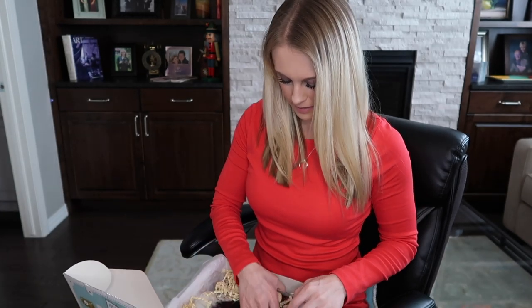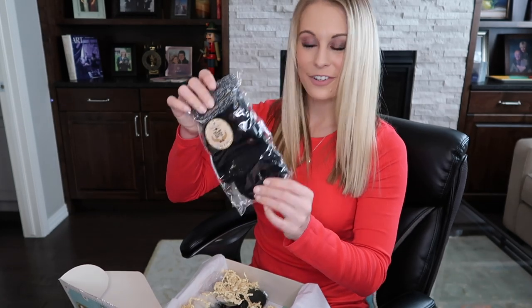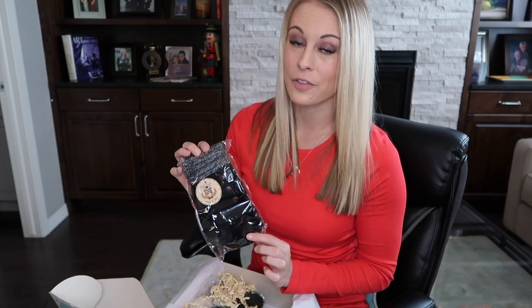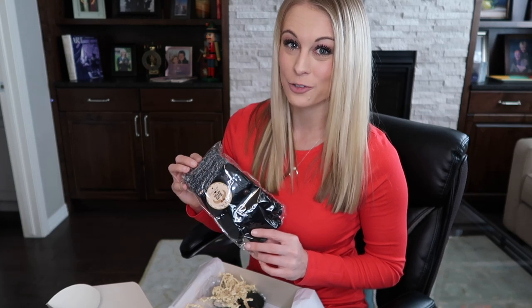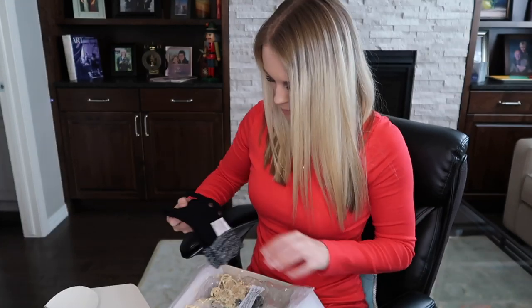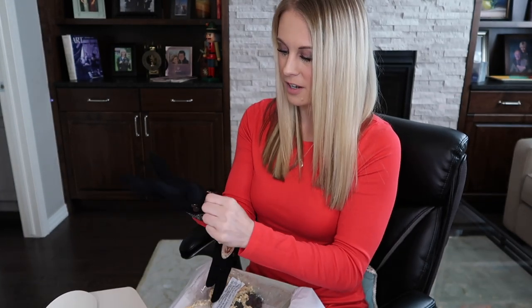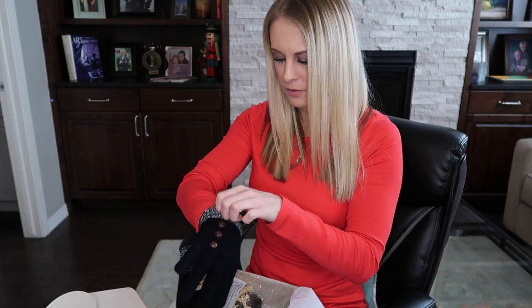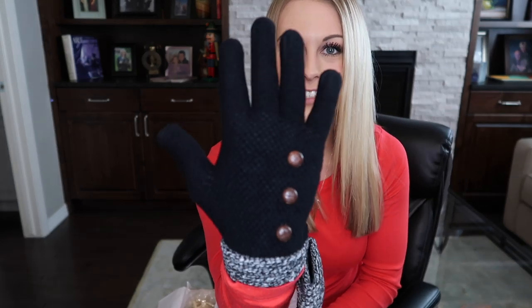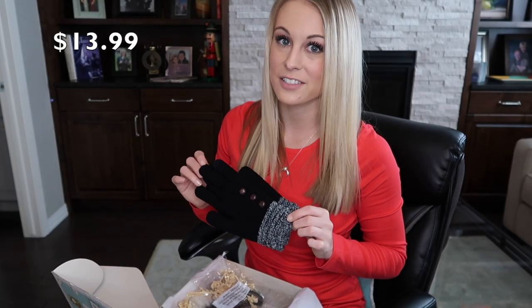The next item — oh, these are so cute. I have some little gloves. These really are the perfect travel item, especially when you are going somewhere very cold. I definitely could have used these on my last Chicago trip. They are so soft on the inside — these are really nice gloves. Here you guys can see what the glove looks like on. These gloves retail at $13.99.